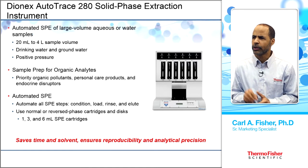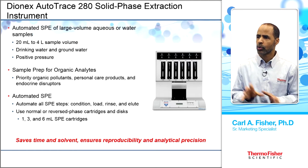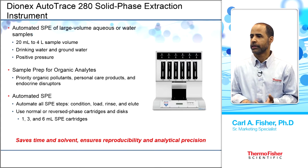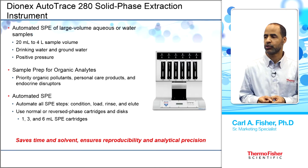The AutoTrace automates conditioning, loading, rinsing, and elution. It can use normal or reverse phase cartridges or discs in sizes of 1 mL, 3 mL, and 6 mL. This saves time and solvent while providing good reproducibility and great precision.